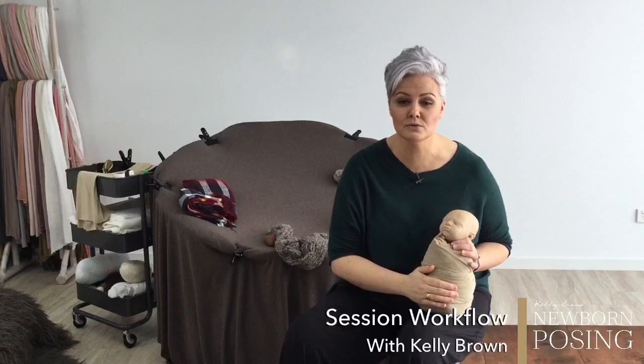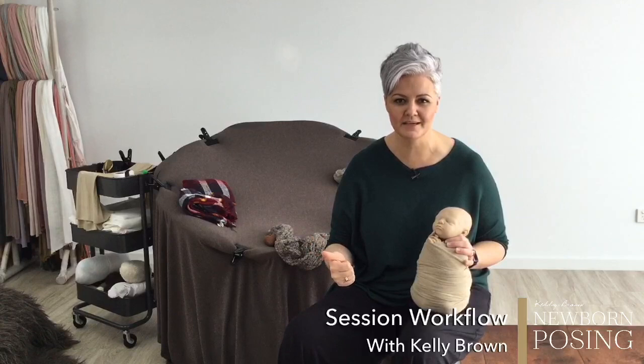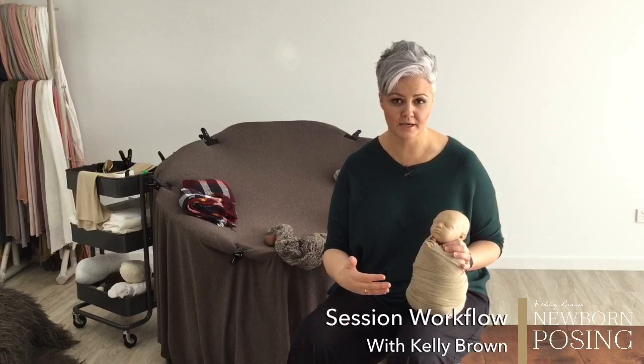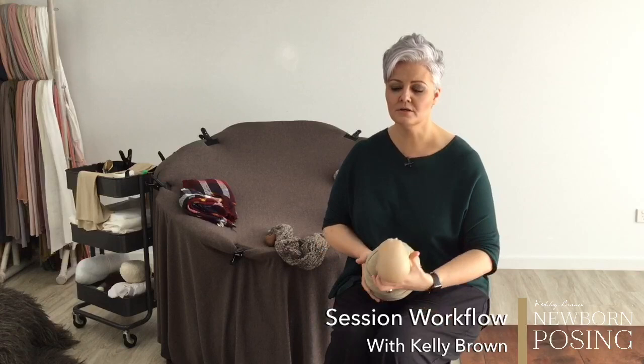My go-to when the baby has been fed and is wide awake is to get them to change the nappy as well. I tell them: let's start with a nice full tummy and might just get you to check their nappy. That way they're not sitting in a dirty nappy for the duration of the session. They need your guidance — you need to tell them what to do. I never tell my clients to feed their baby before they get here.